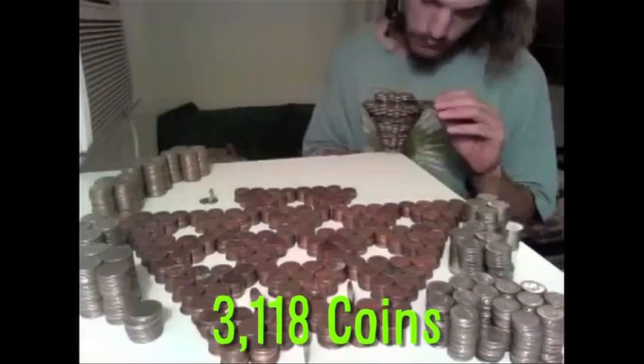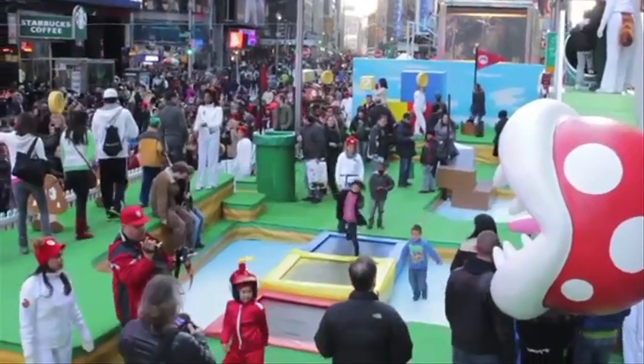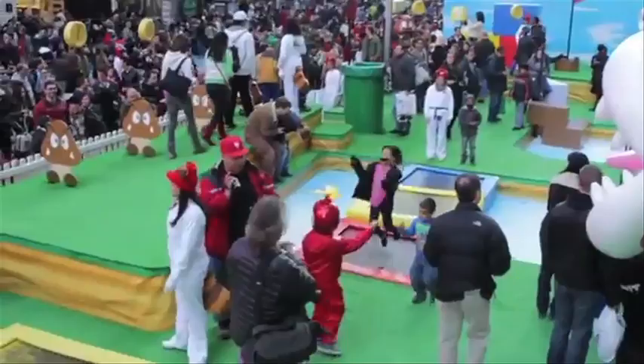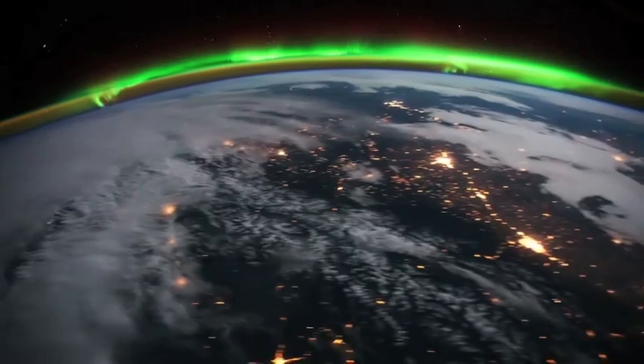Here's what 3,118 coins balanced on a single dime looks like. Here's what Times Square turned into Super Mario World looks like. And finally, here's what an incredible time-lapse video of the Earth looks like.